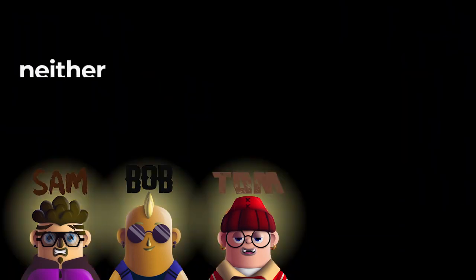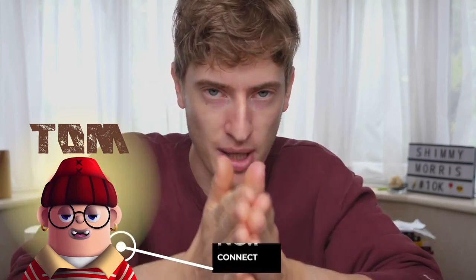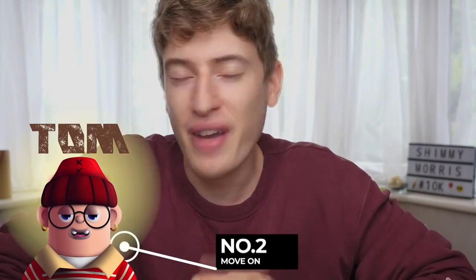This leads us to our third and final person — Tom. Tom is simple: he is neither good at design nor marketing. What do I say to Tom? Number one: find someone who's good at design, find someone good at marketing, bring them together, and you can be the CEO and overall manager running the show. Or number two: find a completely different business. I don't mean to be tough on Tom — I just don't want to beat around the bush. I want you to know the difficulties of creating a print-on-demand business.